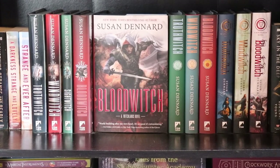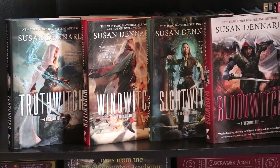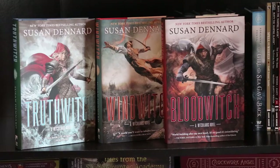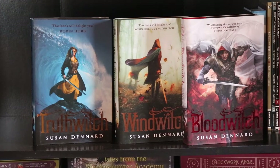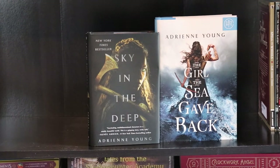This shelf is almost completely Susan Dennard. We have the Something Strange and Deadly series: Something Strange and Deadly, A Darkness Strange and Lovely, and Strange and Ever After. The original US hardcovers of the Witchlands series: Truthwitch, Windwitch, Sightwitch, and Bloodwitch — I have two copies of this edition of Bloodwitch. The new US covers for the Witchlands series: Truthwitch, Windwitch, and Bloodwitch — they did not redo a cover for Sightwitch for some strange reason. And the UK cover editions: Truthwitch, Windwitch, and Bloodwitch — again, no Sightwitch cover. Also Sky in the Deep and The Girl the Sea Gave Back, both by Adrienne Young.